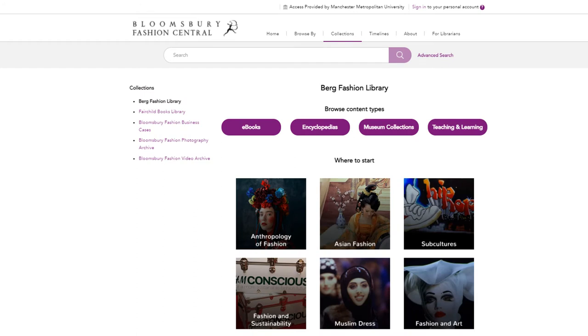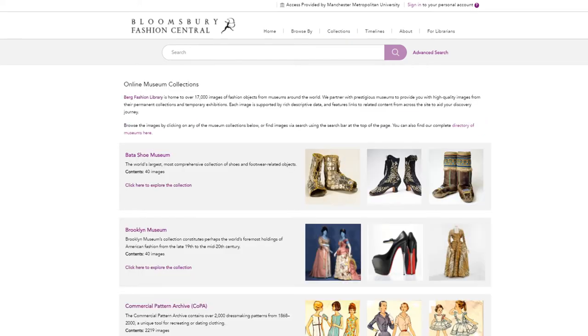Berg also offers a museums collection option with images from historic collections from museums around the world. With in-depth descriptions of the nature and subject matter of the exhibits, as well as the perspectives of individual museum curators, these pages are indispensable to students and researchers interested in exhibition curation, fashion trends, specific eras or designers and beyond.